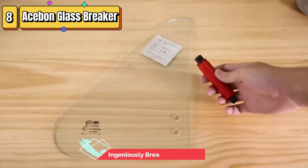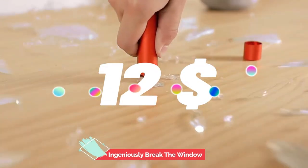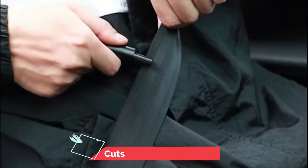Top 8 is a compact, black-colored emergency escape tool. It has a window glass breaker and a seatbelt cutter, making it useful in critical situations such as car accidents. It is designed to provide a quick and effective means of escape from a vehicle.